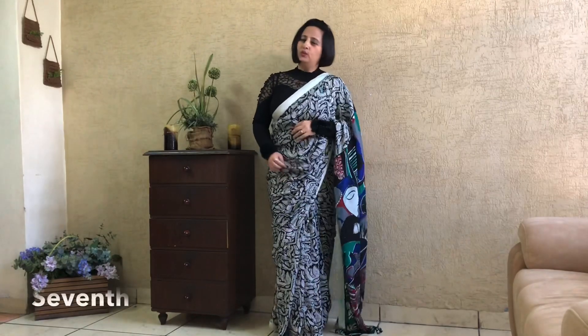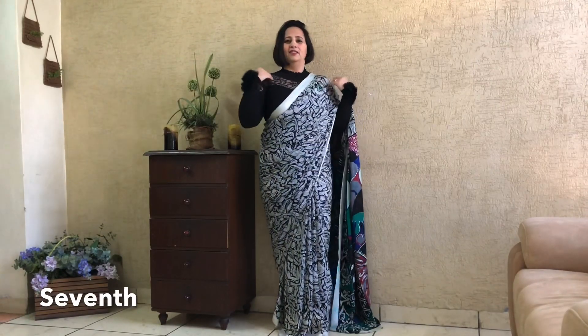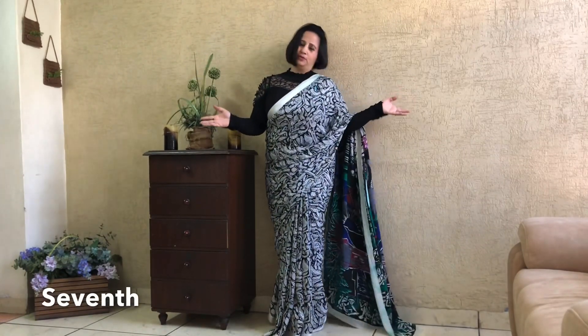This saree has a new look with this top. This is my black top — the best, my favorite top. The best part of this top is the fur. This is a stretchable fabric top. You can see that it is sheer here, and the neckline is also very smart. This is giving a new look to the saree.